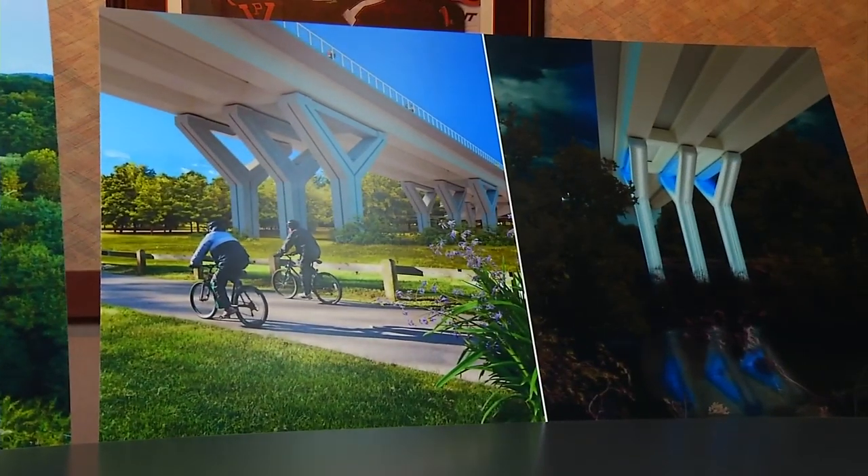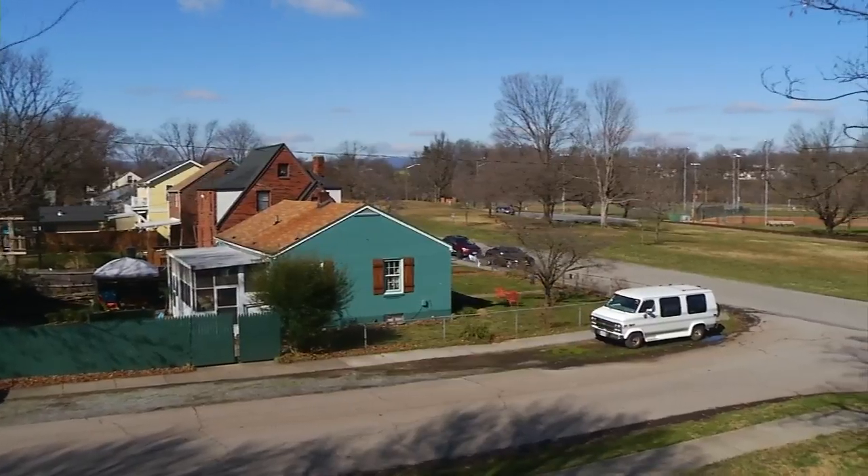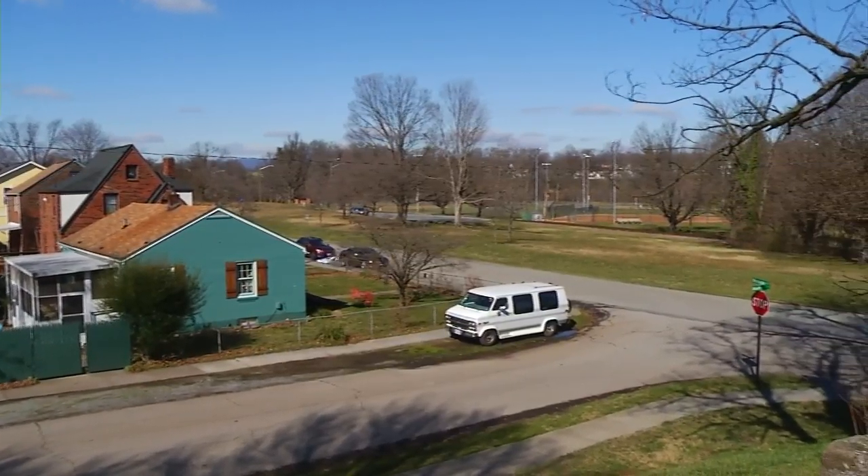Very modern looking, with accent lighting. Thomas unveiled it at a community meeting Thursday night. Not only do we want to make a bridge that gets us from point A to point B, but the goal here is to sort of revitalize the Wasina area and the Wasina Park.